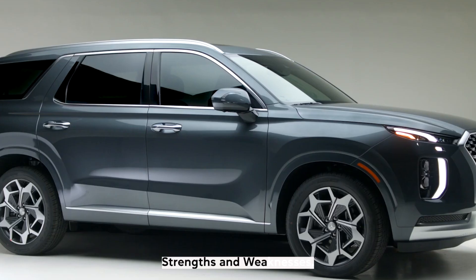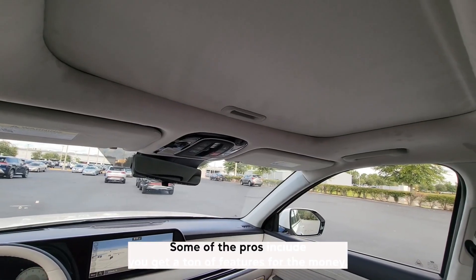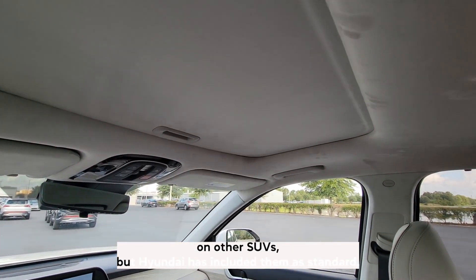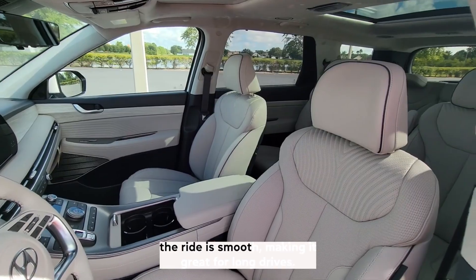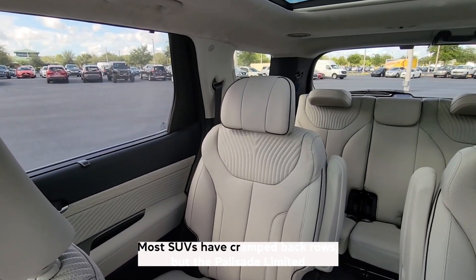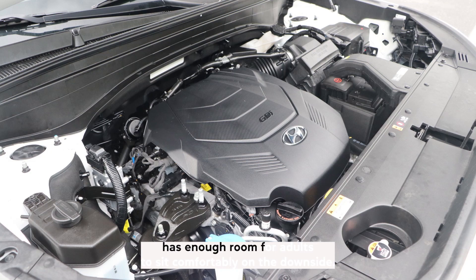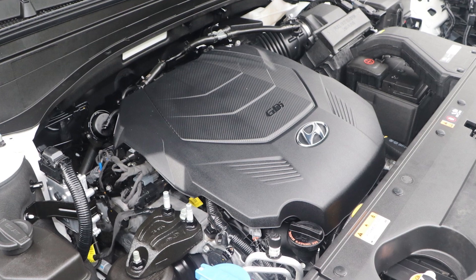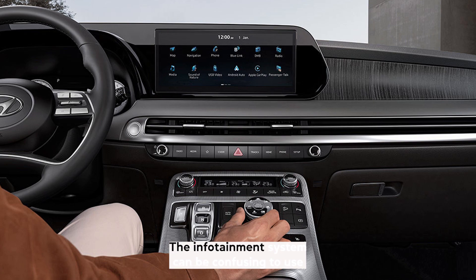The Palisade Limited has a lot to offer drivers. Pros include: you get a ton of features for the money, as Limited trims are loaded with goodies that cost extra on other SUVs but are standard here. The interior is quiet and comfortable, the ride is smooth for long drives, and the third row is actually usable with enough room for adults. On the downside, the engine can feel sluggish when accelerating from a stop, the turning radius is wider than average making it tough to maneuver in tight spaces, and the infotainment system can be confusing to use.